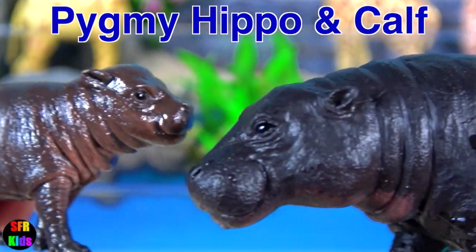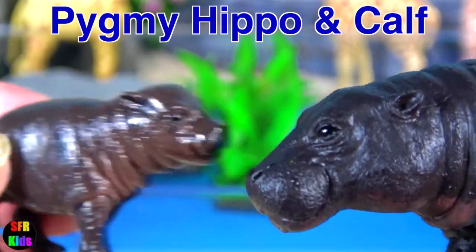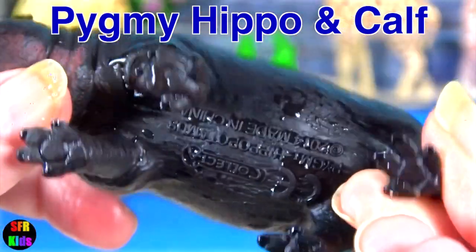The pygmy hippopotamus. It is semi-aquatic and relies on water to keep its skin moist and its body temperature cool.